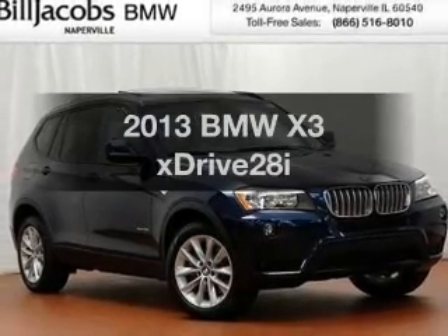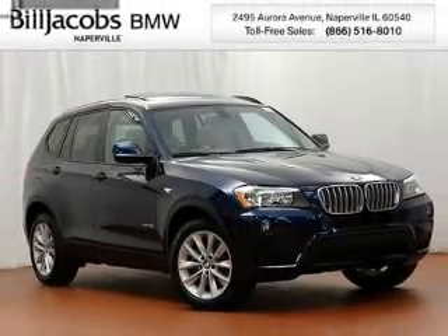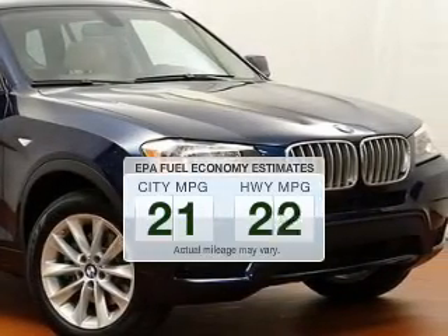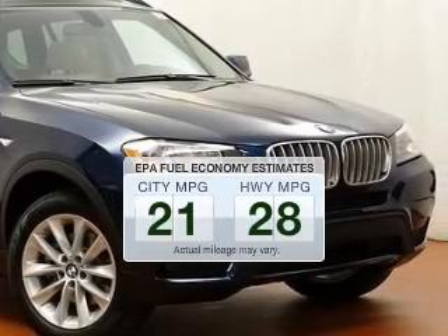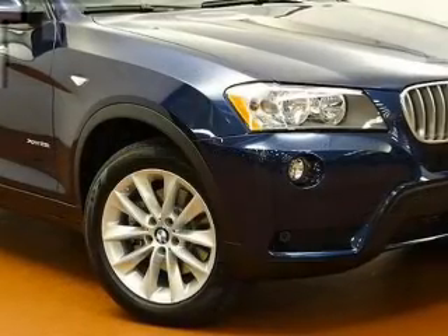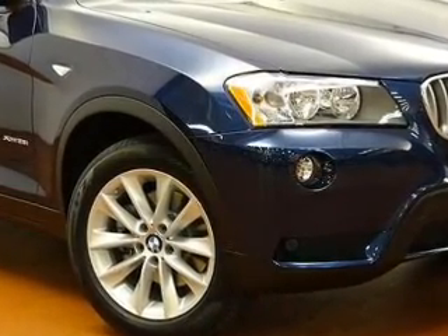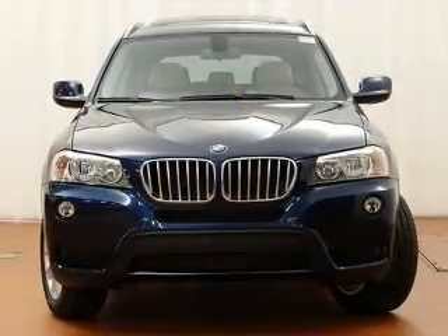Imagine yourself in this 2013 BMW X3. This is the set of wheels you've been looking for. Better gas mileage means better long-term driving, and this ride delivers with a great low fuel consumption rate. The powertrain includes all-wheel drive with an efficient four-cylinder engine that responds smoothly to its automatic transmission.